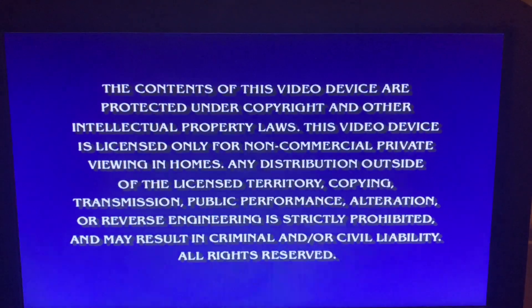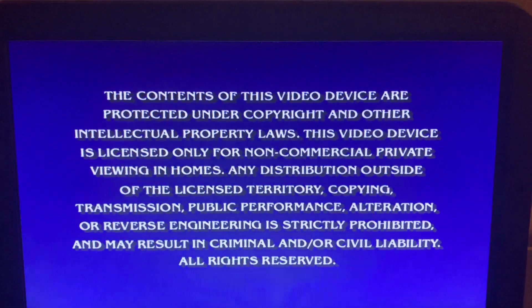Hey everyone, DHS Media and Video Game Shack here. Merry Christmas Eve, and with another way to celebrate, here is a DVD menu walkthrough of the 2002 DVD of Nick Jr. Holiday.